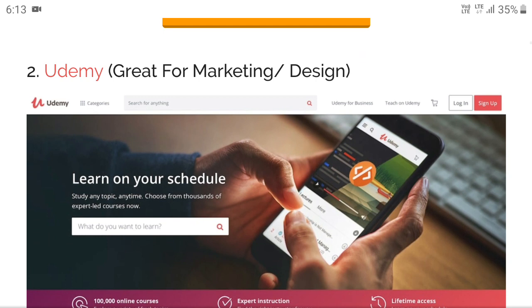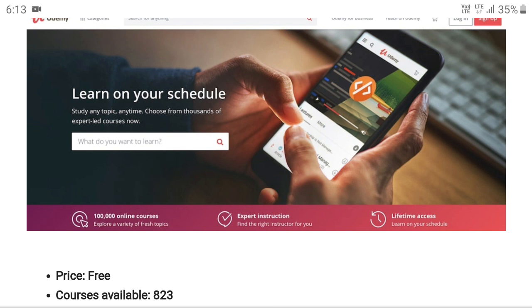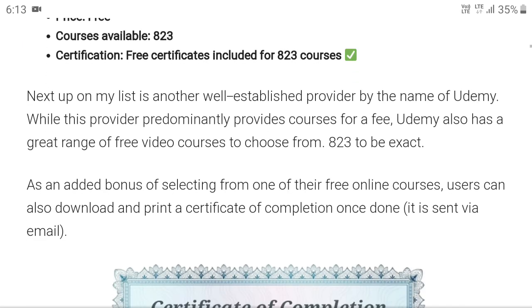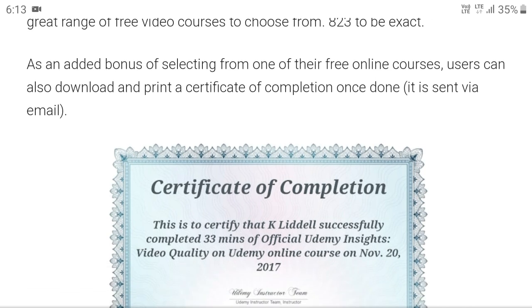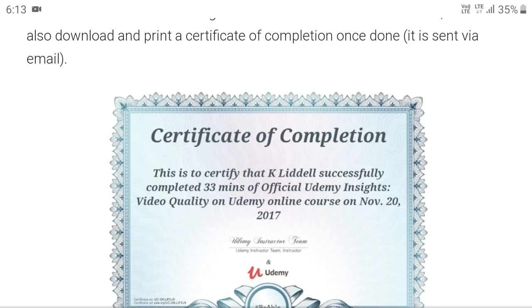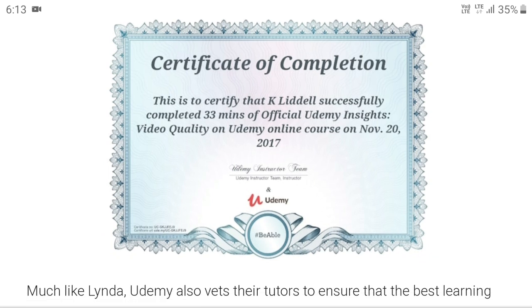The next on my list is Udemy, which is great for marketing as well as design. Lots of courses and a variety of choices are available, basically for free. However, the main problem is that Macaut does not accept all courses under Udemy — unlike LinkedIn, which is accepted across all streams. So you have to be very careful while doing courses from Udemy.